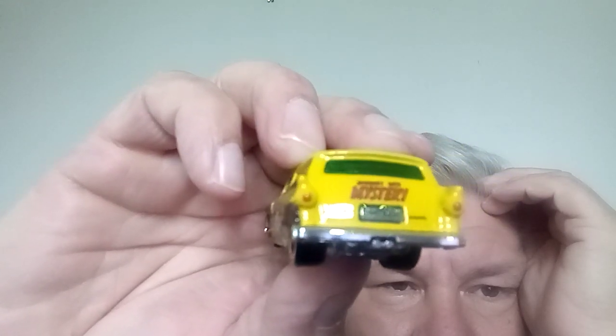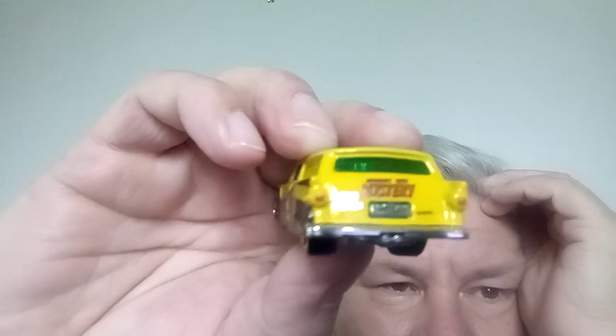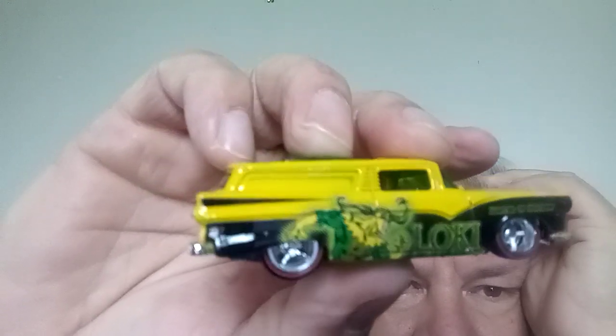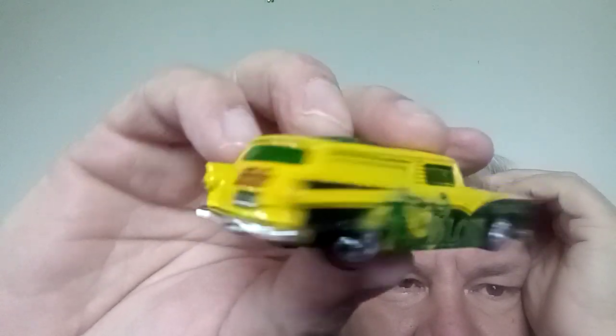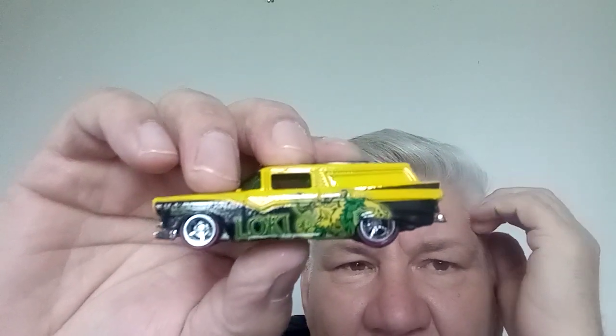I'm so happy — thank you for selling me this, especially at a good price. I've been buying cars for a long time, and paying for shipping always makes it harder. Love it to bits — thank you. It's going in my collection forever. It might even go up in my cabinet.